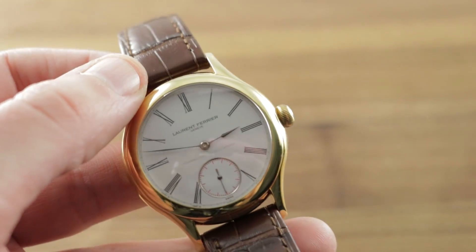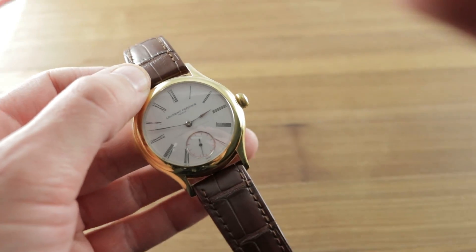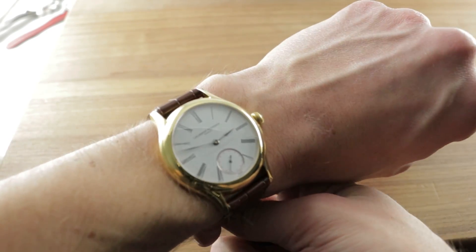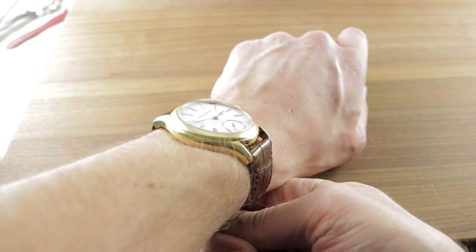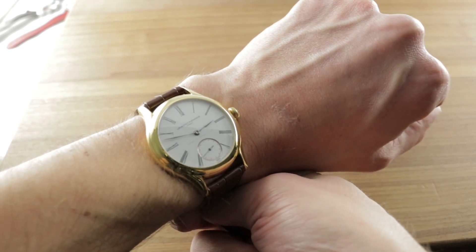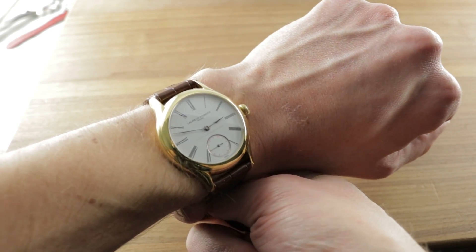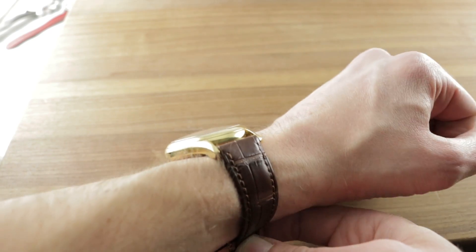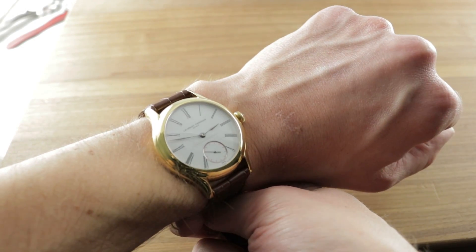Let's throw this watch on my wrist — my wrist, of course, you know it well: 16cm circumference. At 41mm and almost 50mm lug to lug, this is a chunky dress watch. It's not to say it has awkward proportions, just that it's substantial. If you think traditional dress watches are too petite or you want something with the boldness of a sports watch but the elegance of a dress watch, this is an awesome choice.